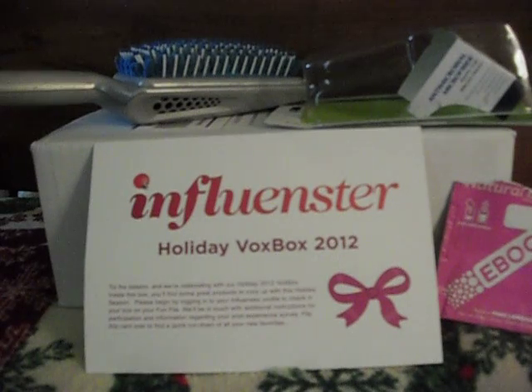Out of all the things that I got, I liked three of the products and would purchase them. Two of them, not so much.